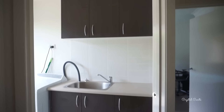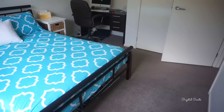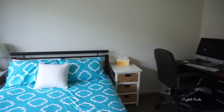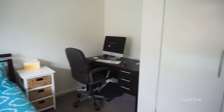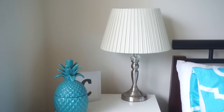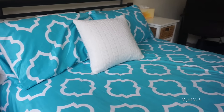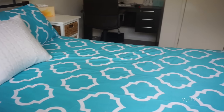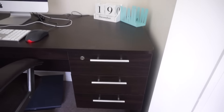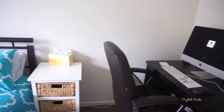Here we have our little laundry, and our spare guest bedroom. We've got a little study nook there with a desk and computer - just a backup computer. Here we've got some bedside tables from Freedom - we actually got them from Dean's mum. Pineapple from Kmart and a little C which I think is from Typo as well. The bedding is from Kmart. The desk is from Officeworks and I've got a little calendar date thing and a mail holder.